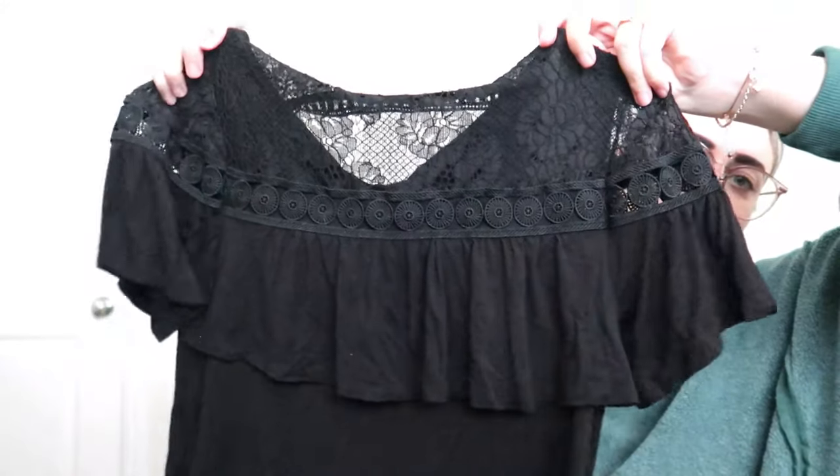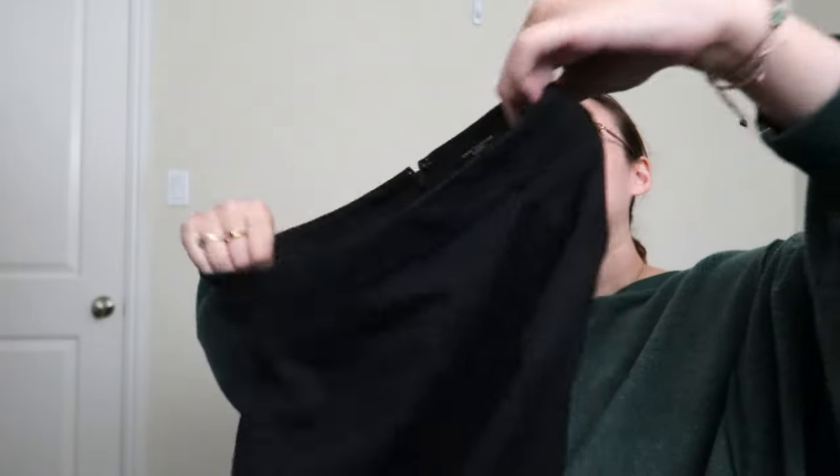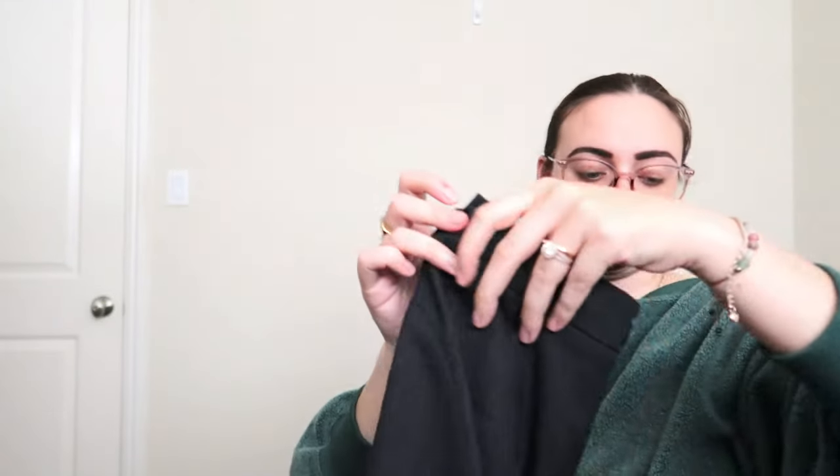Next is a kind of basic lace top — this is Cable & Gauge, size small. It gives me gothic Victorian vibes — an eyelet lace top, very nice. Then we have an Ann Taylor Petite skirt. It's basic, just a small petite skirt, but we will be listing it.